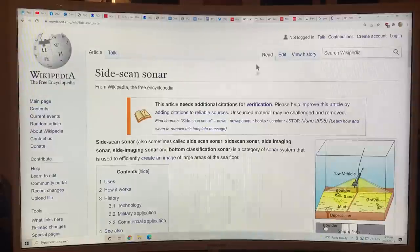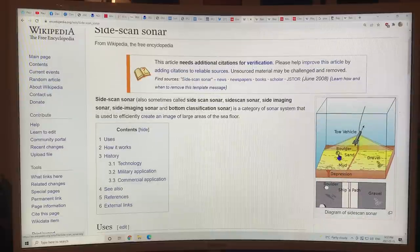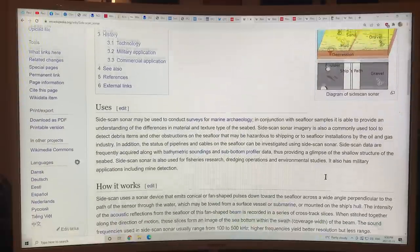The side-scan sonar sends conical or fan-shaped pulses down toward the seafloor across a wide angle perpendicular to the path of the sensor through the water, towed by a surface vessel or mounted on the ship's hull. It records these slices, stitches them together, and gives an image of the sea bottom. Frequencies are 100 to 500 kilohertz — higher frequencies yield better resolution but less range. It's great for finding wrecks on the seafloor, as demonstrated by its use in finding the Endurance Shackleton ship.